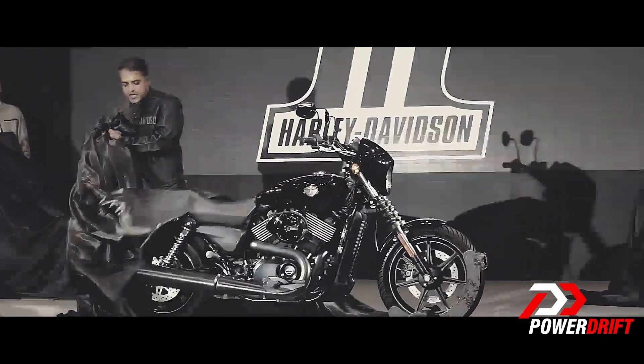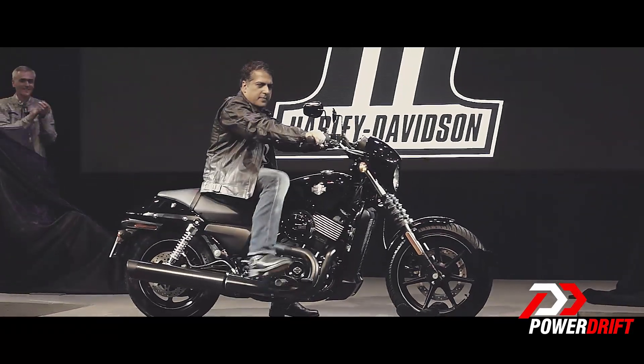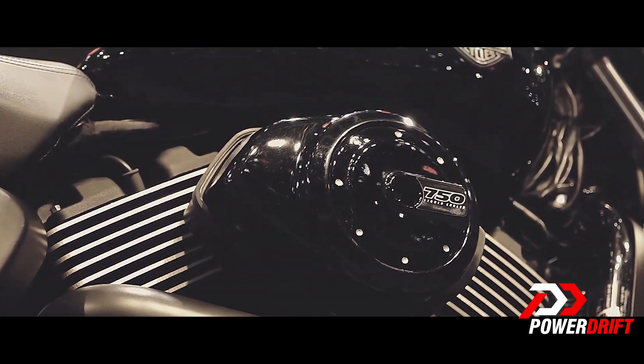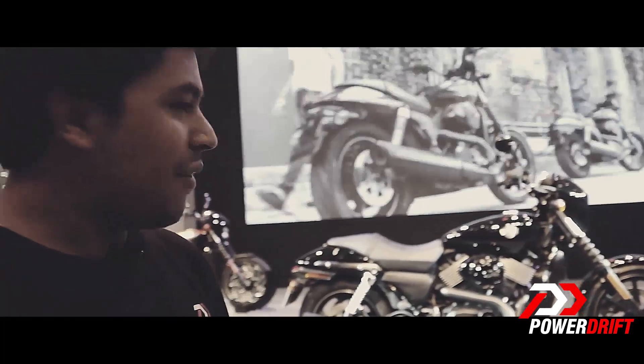There it is. That's right, ladies and gentlemen — that's the all-new Street 750 from Harley Davidson. And believe it or not, the company has launched the Street 750 for a mind-boggling price of 4.1 lakh ex-showroom Delhi.